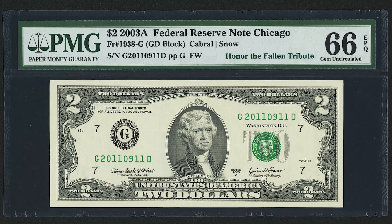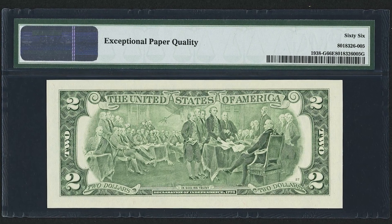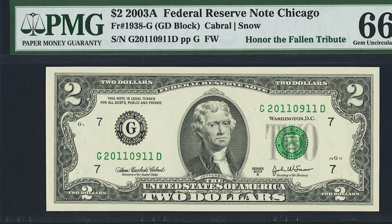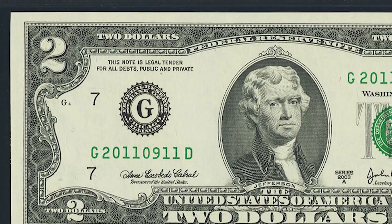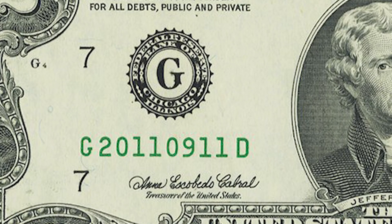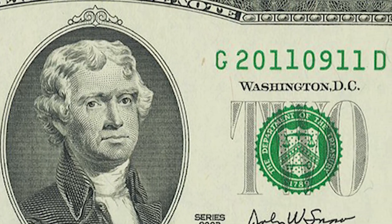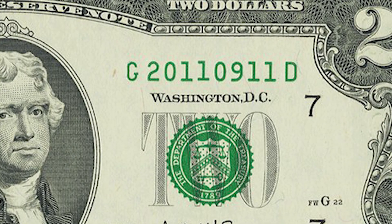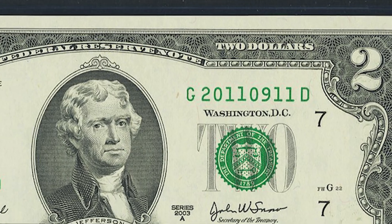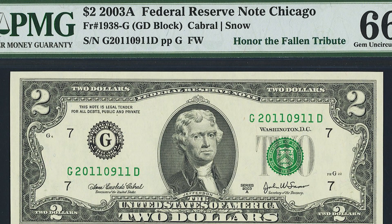This bill sold for $646. It's a bill in honor of the fallen tribute referencing 9/11. The serial number says 2011 — the year — and then 09-11, the date. If you have a fancy serial number that means something, references a specific year, a birth date, or anything like that, people will pay money for it. This $2 bill sold for $646.